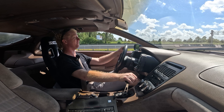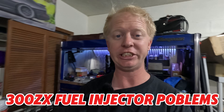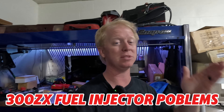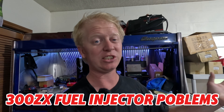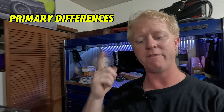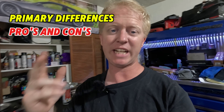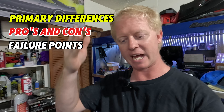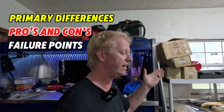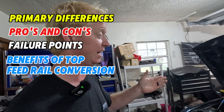In today's video we're going to be talking about the 300ZX and their fuel injector problems, issues, and what you can do to resolve these problems and what Nissan has tried to do over the years to resolve them themselves. We will go over the primary differences of the fuel injectors, the pros and cons, the typical failures, and what causes those failures to happen in the side feed injectors.